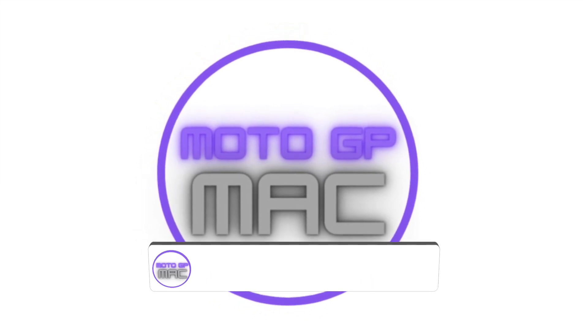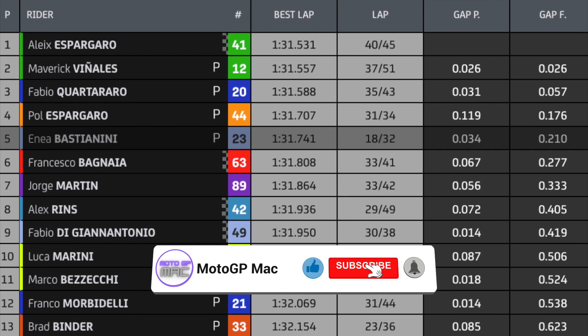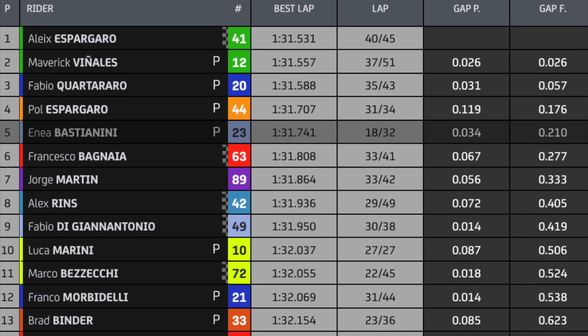Welcome back to another episode of MotoGP Mac and today we're going to talk about the Misano test that just happened. But first let's start with how they finished today.